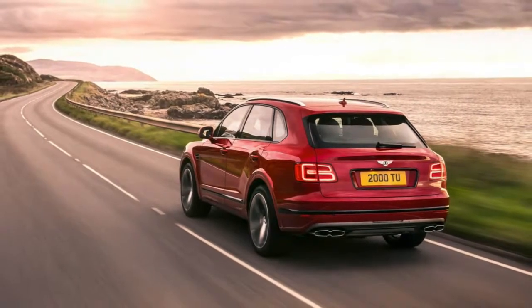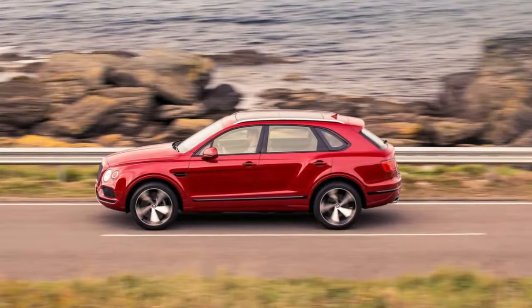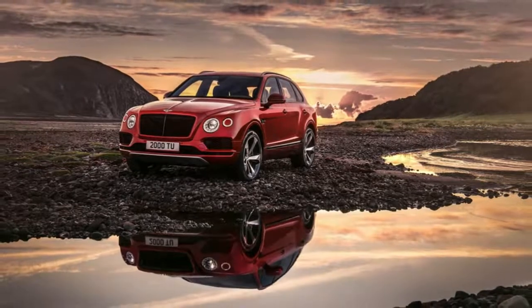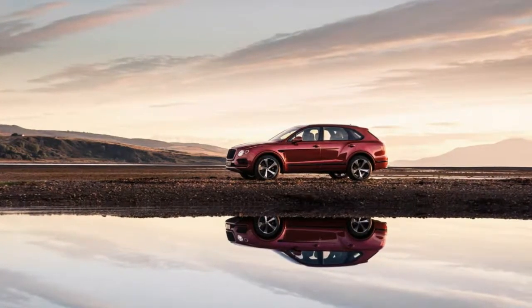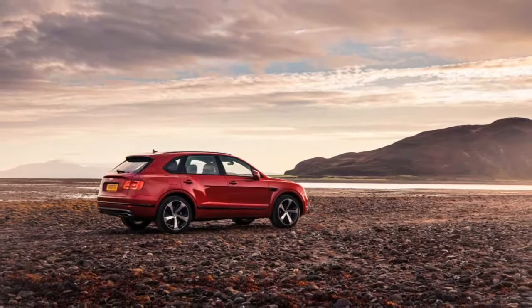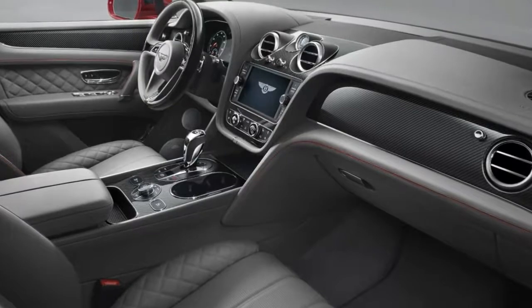Along with the new engine option, Bentley's offering an array of new interior trims, including deep reddish-brown cricket ball leather, carbon fiber trim, and a steering wheel appointed in wood and leather. Expect the V8 option to reduce the Bentayga's price of admission, but not by enough to make it affordable to most of us by any stretch of the imagination. It may be an SUV with a smaller engine, taking the marque once again into new territory — but it's still a Bentley, after all.